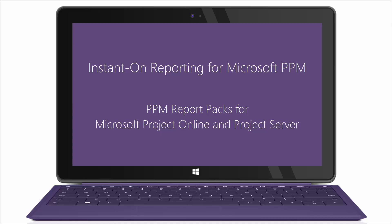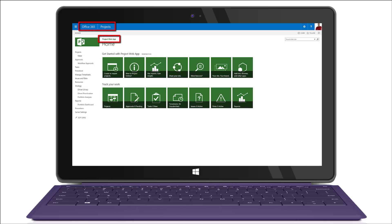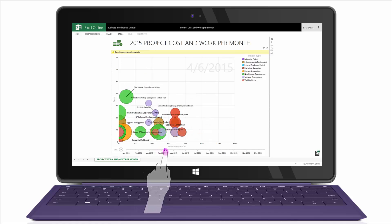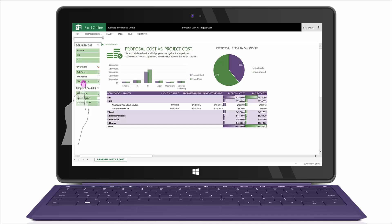Get visibility into your project portfolio with Sensei's PPM Report Packs for Microsoft Project Online and Project Server. These pre-configured reports and dashboards show the true status of projects and resources and enable better decision-making.